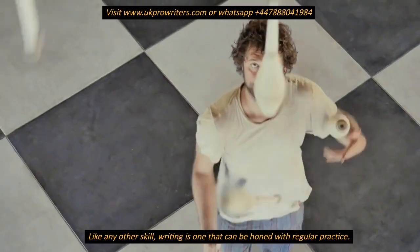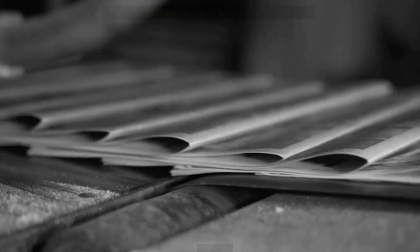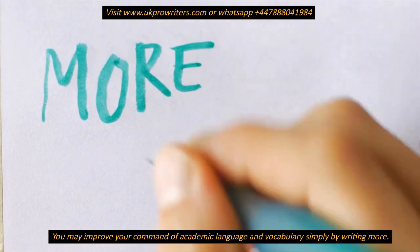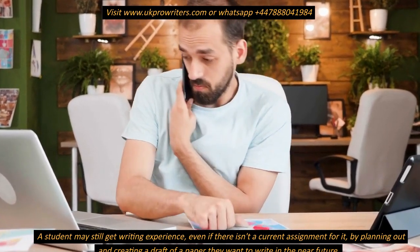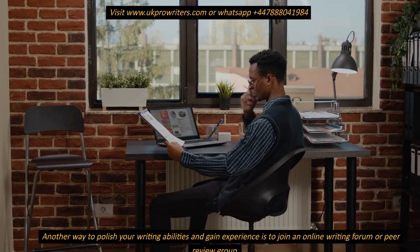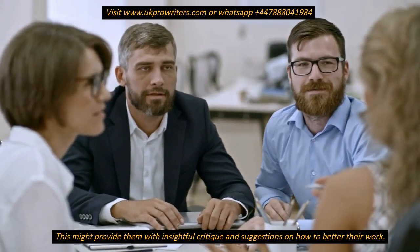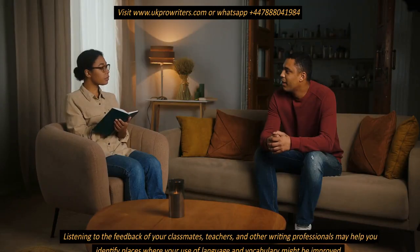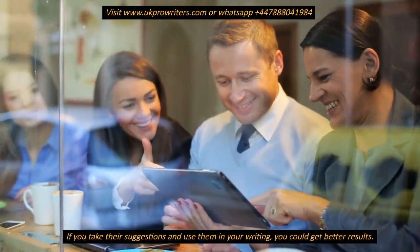Like any other skill, writing is one that can be honed with regular practice. Whether you want to write a journal, a term paper, or a short article, you should set aside time every day to write. You may improve your command of academic language and vocabulary simply by writing more. A student may still get writing experience, even without a current assignment, by planning out and creating a draft of a paper they want to write in the near future. Another way to polish your writing abilities is to join an online writing forum or peer review group, which can provide insightful critique. Listening to feedback from classmates, teachers, and other writing professionals may help you identify places where your language and vocabulary could be improved.